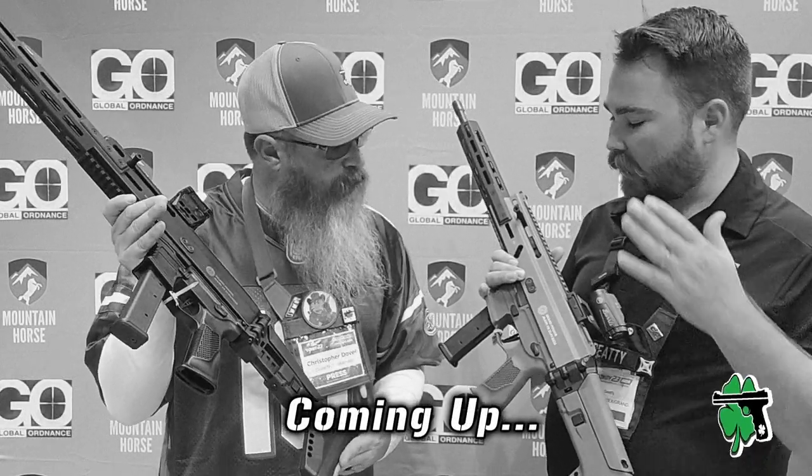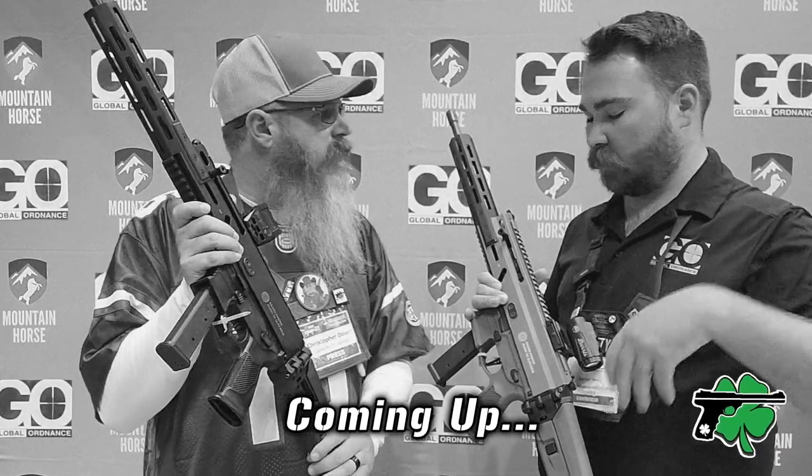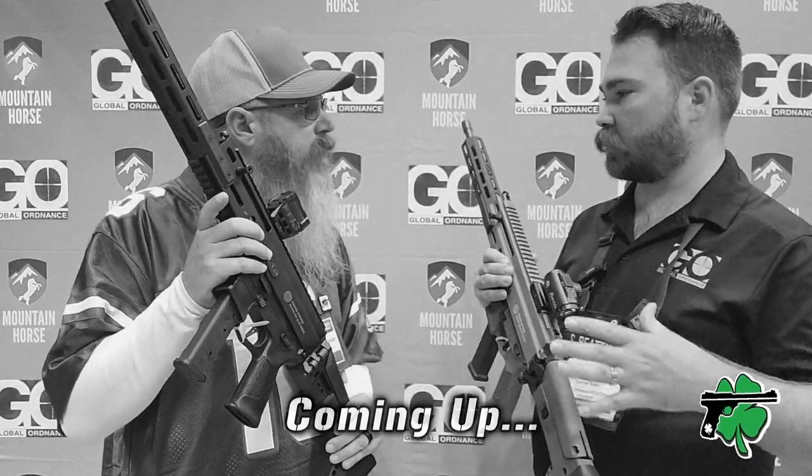The cool thing about these guns is they are roller-delayed. So you're blowing all the gas out the barrel and you get that recoil impulse reduction.